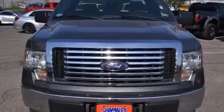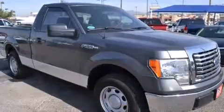Come test drive this 2012 Ford F-150. This two-door, three-passenger truck still has fewer than 30,000 miles.